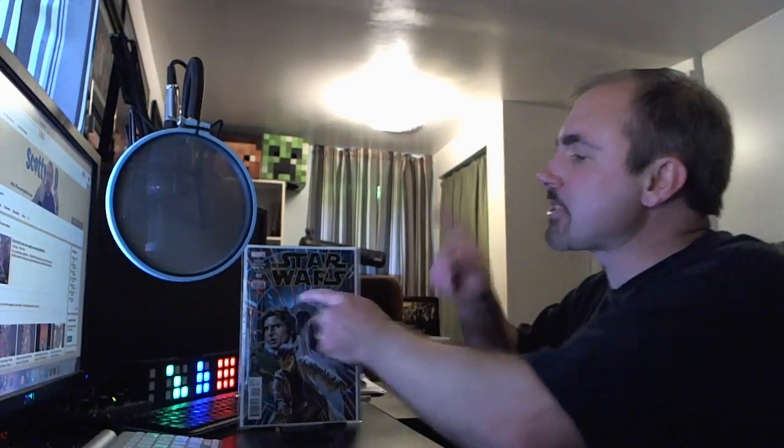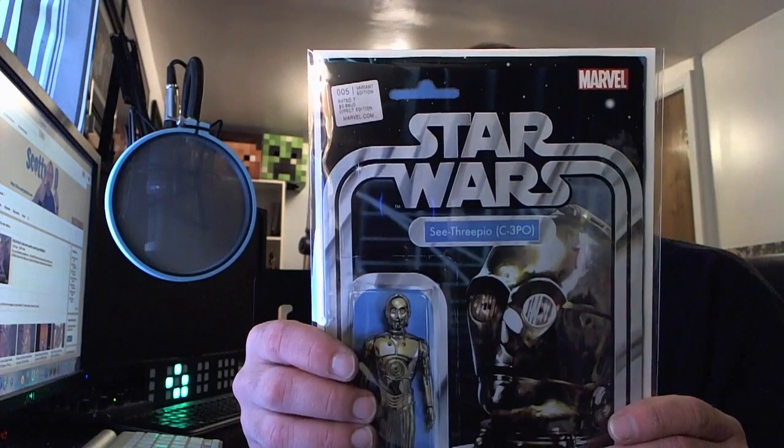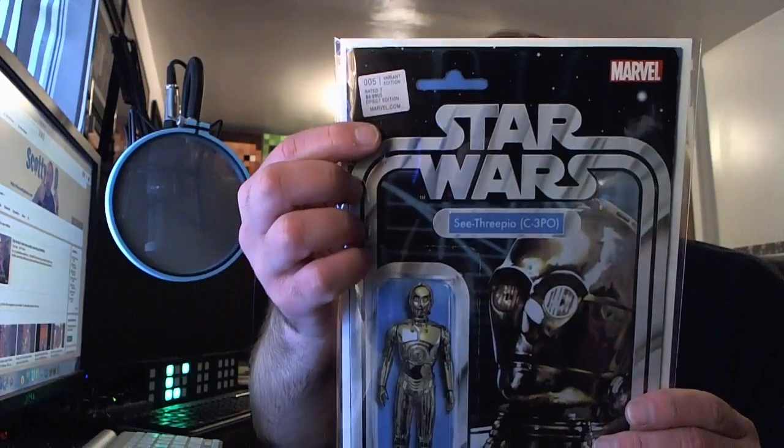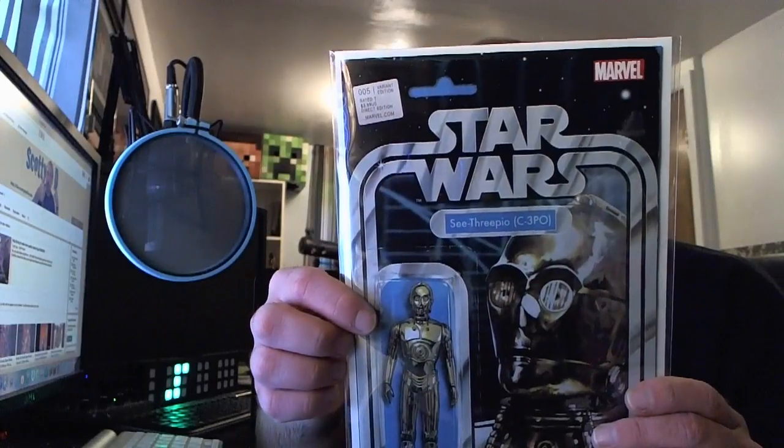Today we are here to talk about Marvel Star Wars No. 5, the standard cover. Let me also show you the variant I picked up — this is the Marvel Star Wars No. 5 action figure variant. This is the one for C-3PO. You can see the variant print right up over here.